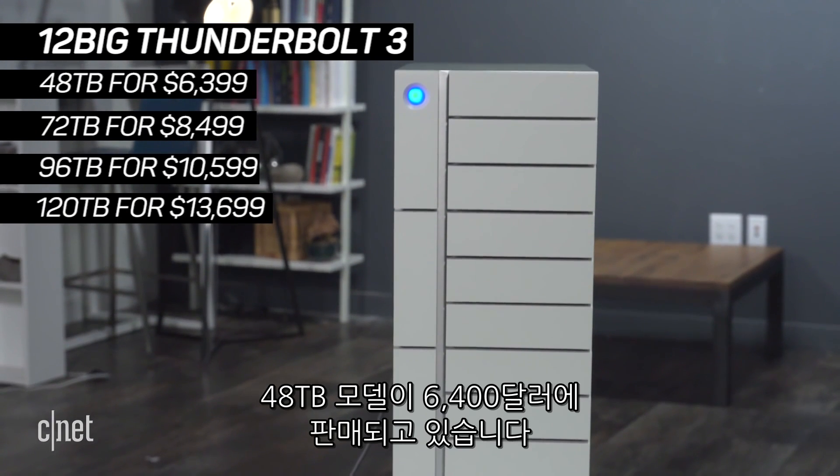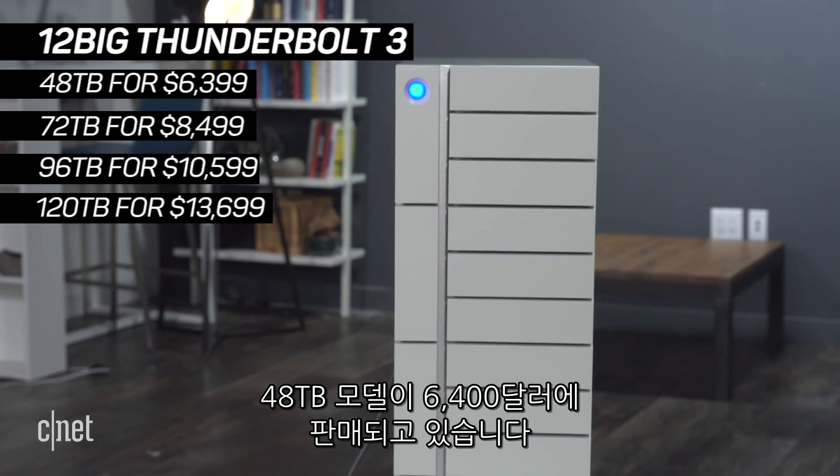That's crazy fast. Basically, this is an ultimate storage system for professionals — if you can afford it, because it's very expensive. It starts at $6,400 for 48TB.